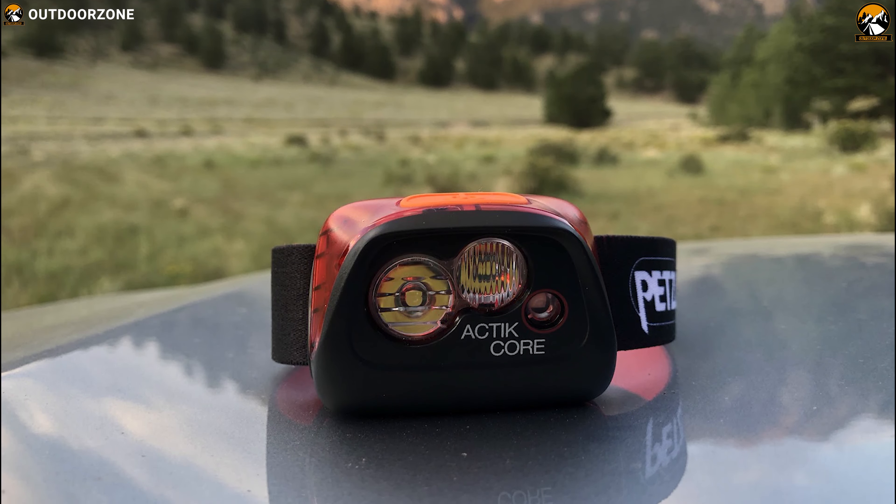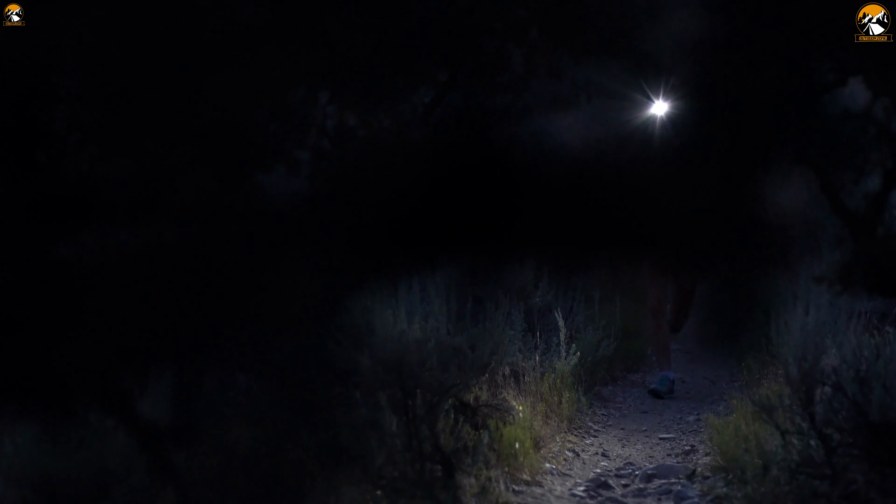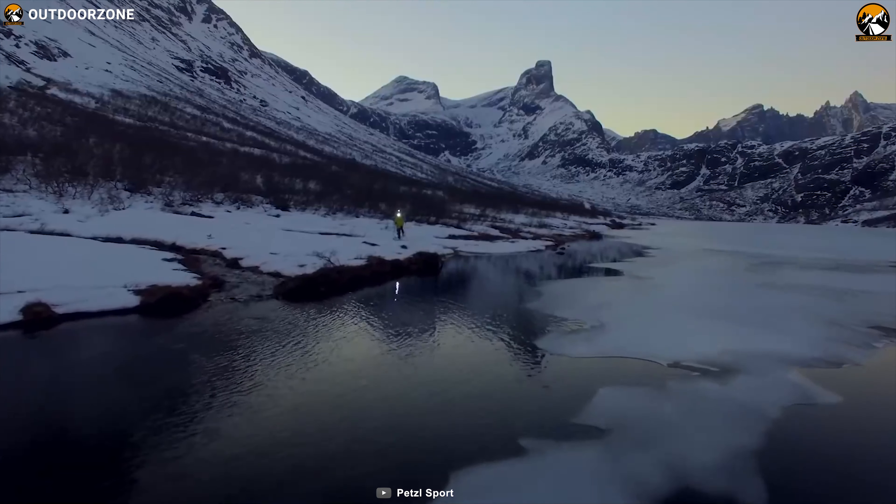The Petzl Active Core is sturdy and lightweight and built for mountaineering, running, cycling, hiking, and backpacking.